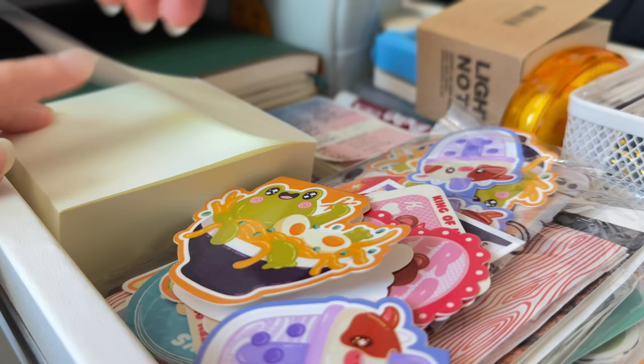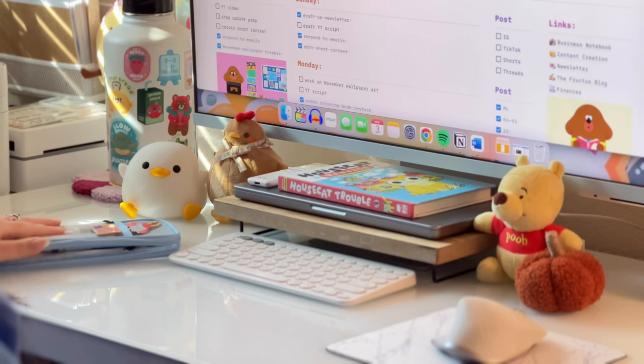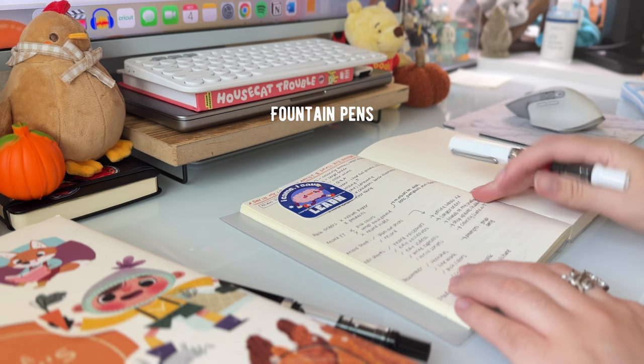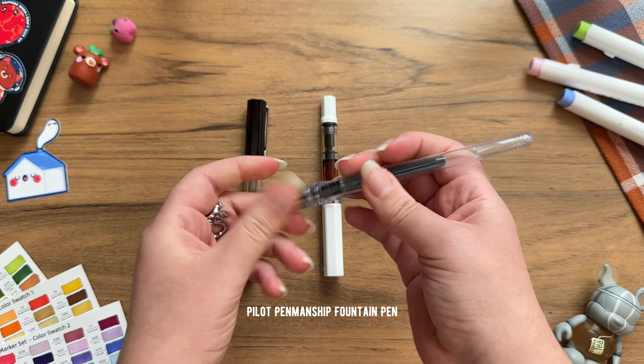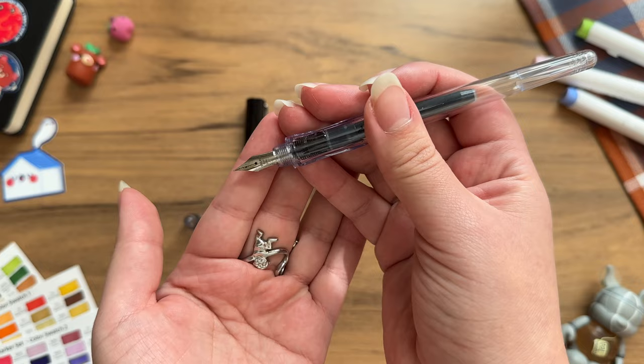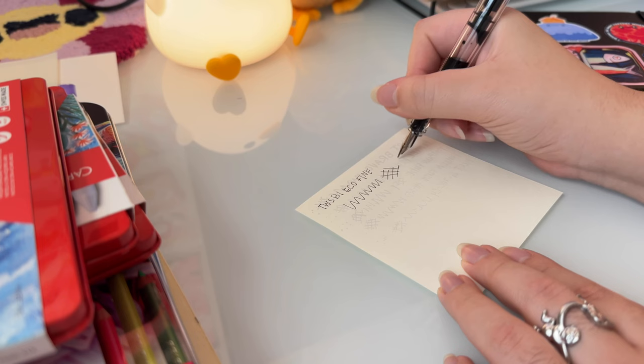Now let's get into gift ideas for those who want to continue their creativity outside of their art making. So here are some ideas for any stationery lovers and enthusiasts. Recently I've delved into the world of fountain pens, and I think that they could make a very great gift for artists and stationery lovers. As a beginner to fountain pens, I really love the Pilot Penmanship Fountain Pen — it's the more budget-friendly option — but I also really love the Twsbi Eco. Both pens write beautifully and can be a great way to introduce someone to fountain pens.